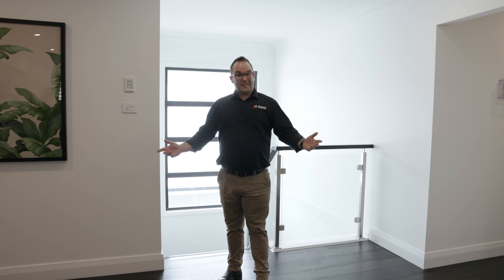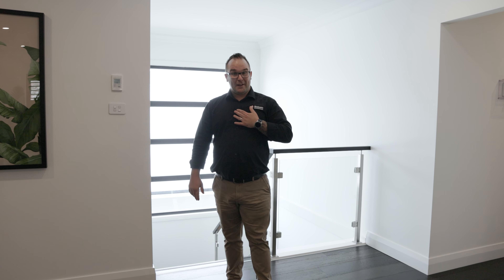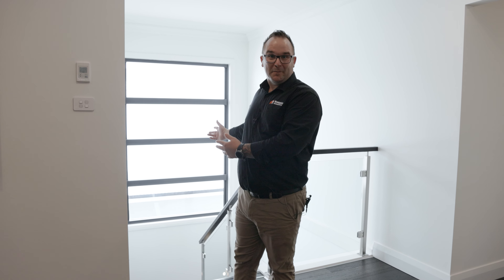This was a McDonnell Jones home, Sinclair 373. I'm David from Braddom's. Thank you for looking at Braddom's Windows and Doors with me.